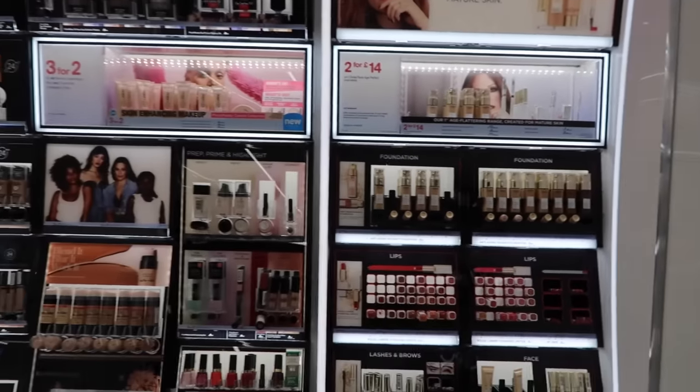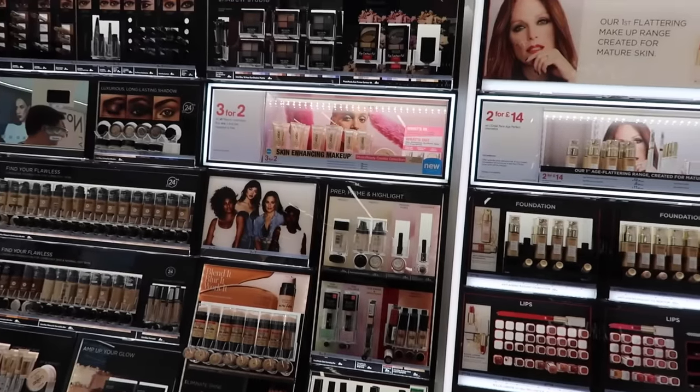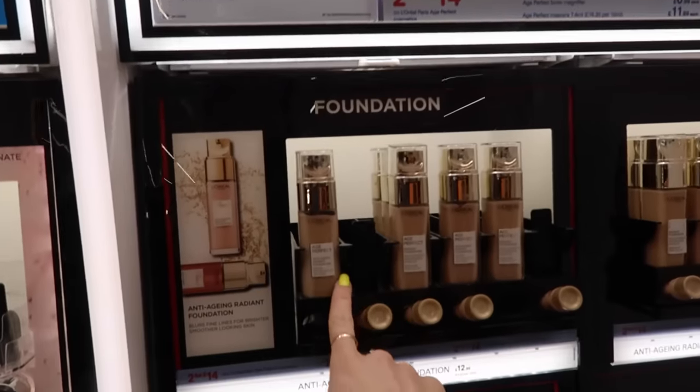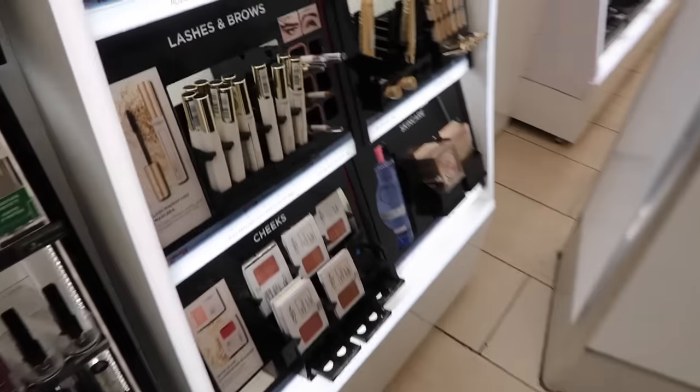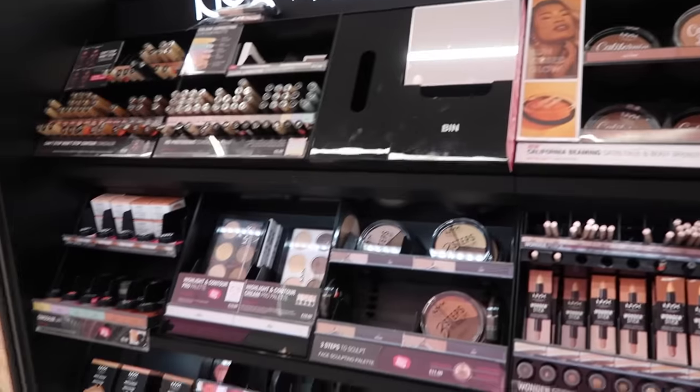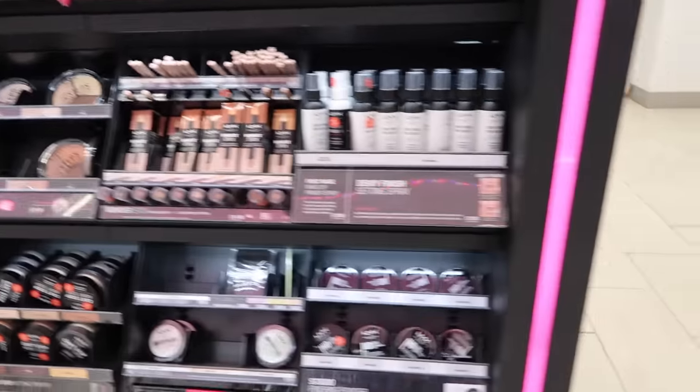Sometimes though, in UK drugstores, they have the same brands but with other kinds of products or different packaging. Like, we have this foundation in the Age Perfect, but I'm pretty sure it doesn't look like that. I don't think we have that blush. They have the new NYX Bare With Me line over here too.